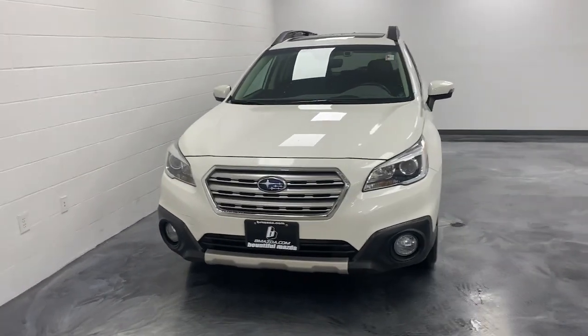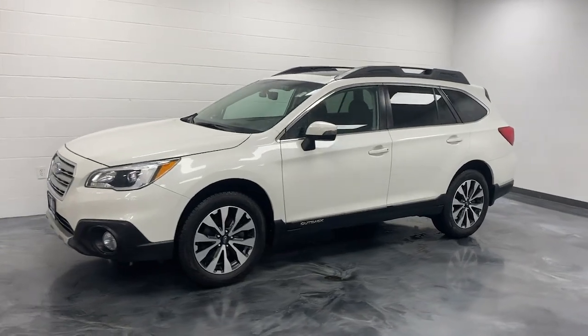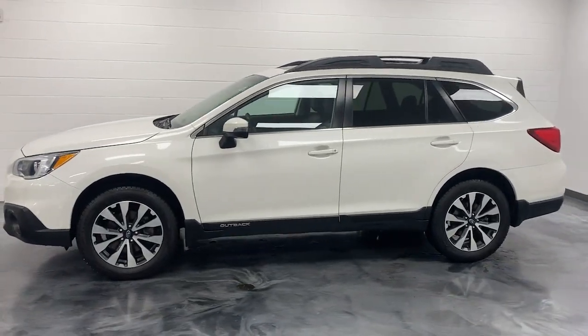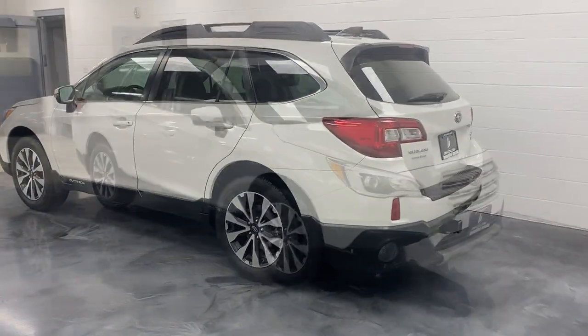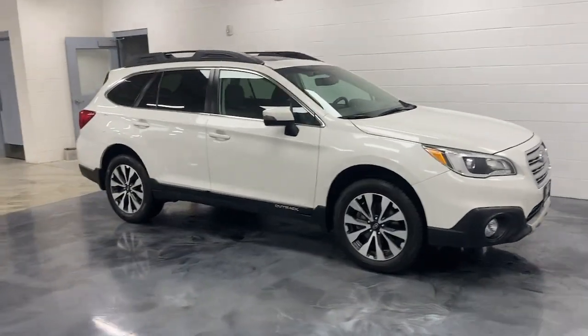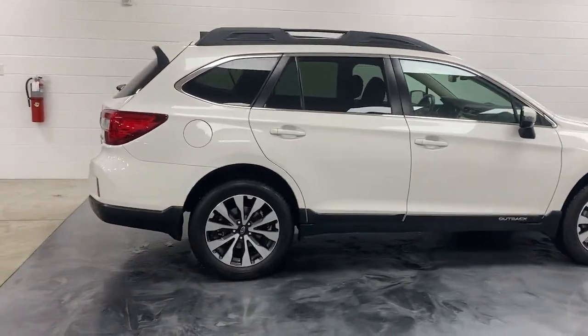Enjoy the view of this 2017 Subaru Outback. This vehicle is an outstanding buy with fewer than 70,000 miles on the odometer. Get outside and explore in comfort in this feature-rich Outback. Rugged, safe, and built to last, this capable compact SUV is your reliable partner on every adventure.